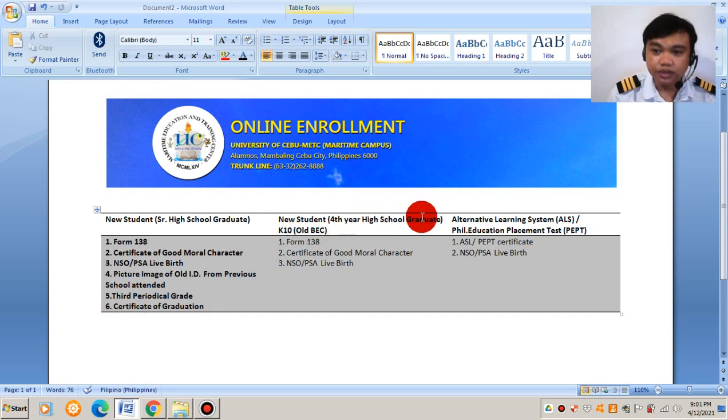For those under the old BEC curriculum — fourth-year high school graduates who did not attend Senior High School (K-10 only) — the requirements are only: Form 138, Certificate of Good Moral Character, and the NSO or PSA birth certificate. You just need to scan these three and upload them.